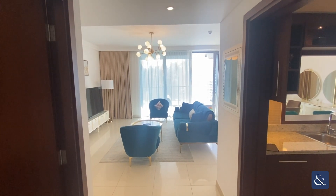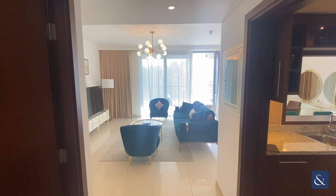This is Jake from Allsop and Allsop. Today I'm going to be showing you around this two-bed apartment in Boulevard Point.